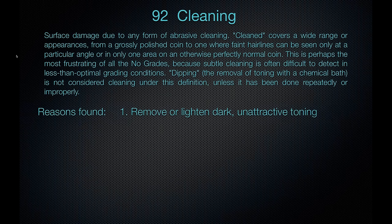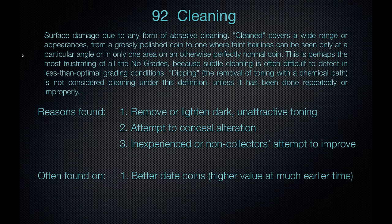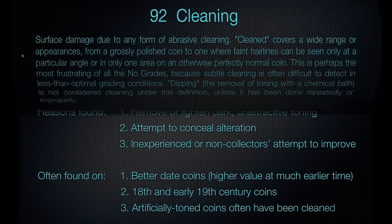Think about cleaning as something done to remove lightened, dark, or unattractive toning, or an attempt to conceal alterations. An inexperienced non-collector may also attempt to improve a coin by cleaning it. It's often found on better-date coins, mainly because they were valued more at an earlier time when the dangers of cleaning weren't as well known. 18th and early 19th century coins — many have been cleaned simply because there's been more time to do so, often done 100 years ago when they weren't worth a lot. Artificially toned coins have often been cleaned first, with artificial toning added back.